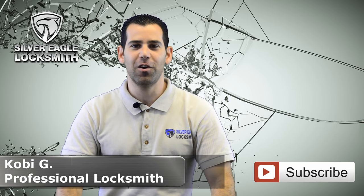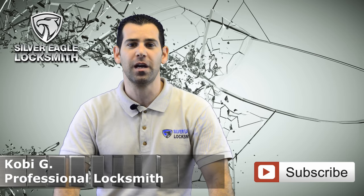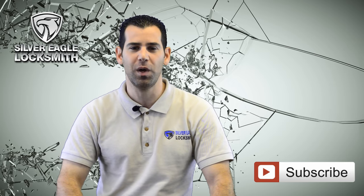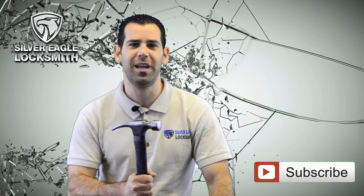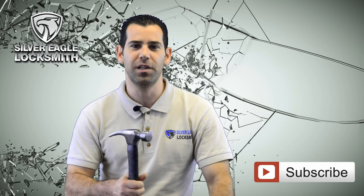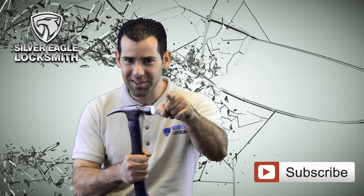Welcome back to Silver Eagle Locksmith Las Vegas YouTube channel. In today's video we're going to talk about the 3M security window film and we're going to show you how easy it is to break a regular glass window compared to a 3M security tinted window. Stay tuned.